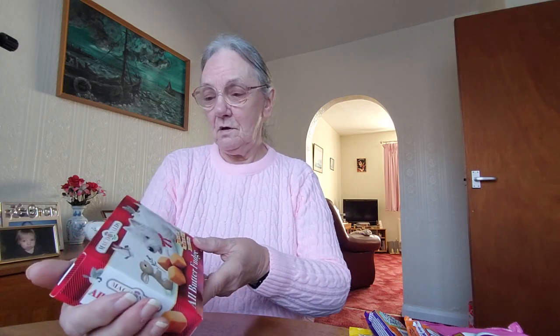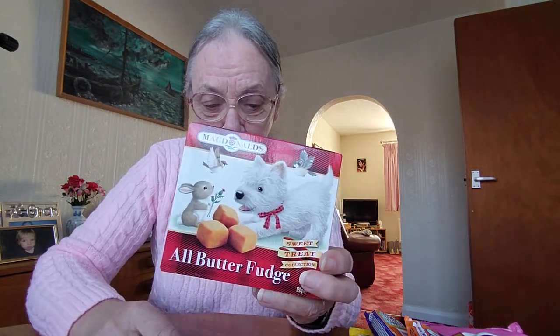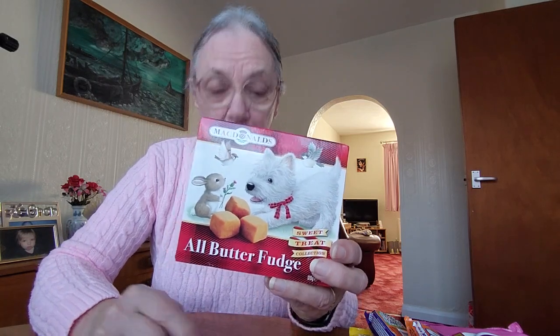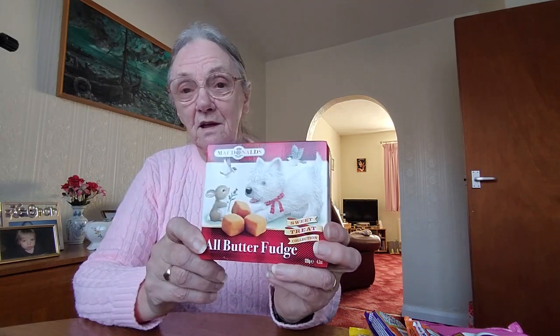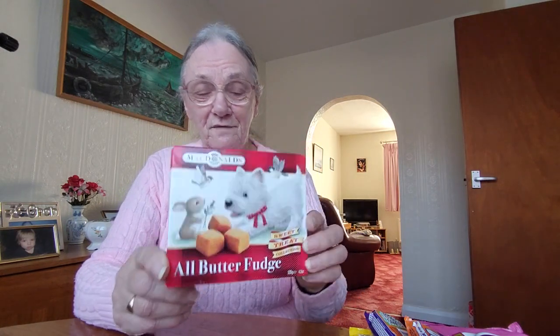And then I saw some fudge. I love fudge! This was £1.50. I thought, oh, I'll treat myself. So that was £1.50 for the fudge — there's about 120 grams in there.